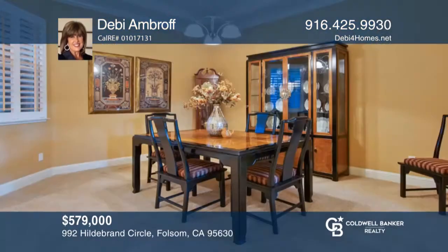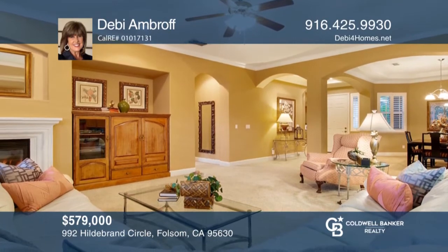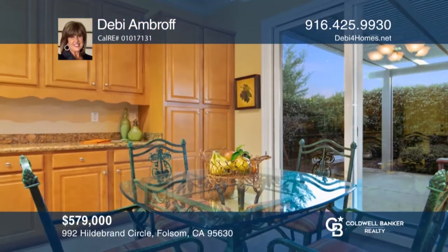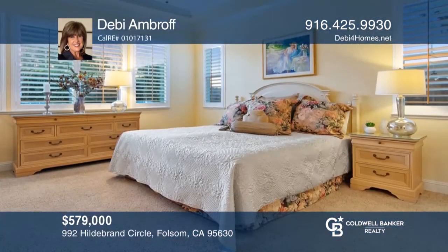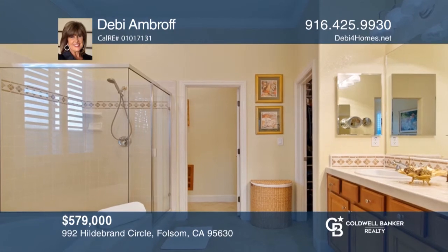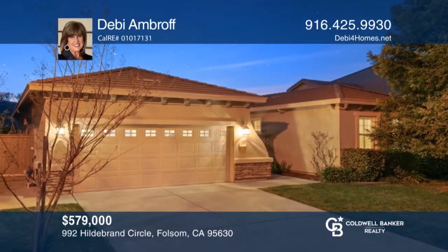A beautifully maintained one-story home boasting three bedrooms, two baths, with a three-car tandem garage. It features a spacious great room concept with formal dining area and living space with a cast gas log fireplace. The kitchen offers granite countertops, a gas cooktop, and tile flooring. The remote master suite creates privacy from the two secondary bedrooms, full bath and laundry room. Entertain comfortably under the covered patio surrounded by lush landscaping and a fountain. Hear all the details when you tour with Debbie Ambroff.